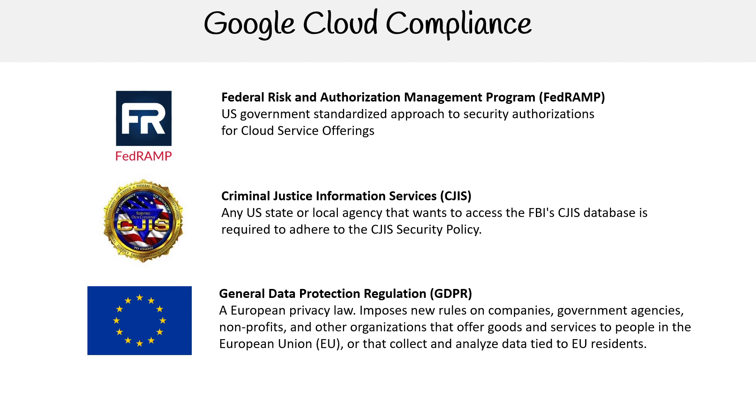Then we have the General Data Protection Regulation — GDPR — a European privacy law that imposes new rules on companies, governments, agencies, nonprofits, and other organizations that offer goods or services to people in the European Union, or collect and analyze data tied to EU residents. You want to know GDPR, you want to know FedRAMP. So there you go.